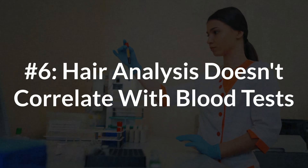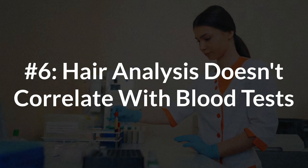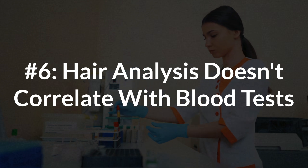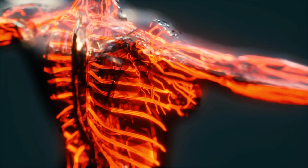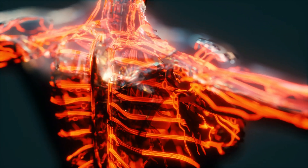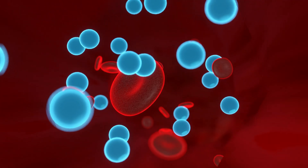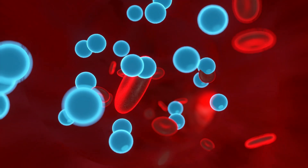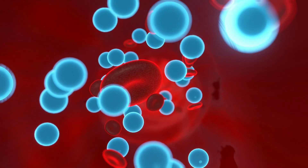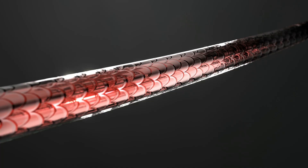The last criticism — and this happens a lot when you talk to doctors about hair analysis — is that the results don't correlate with blood tests. This is actually a feature and not a bug. What you have to understand is that hair tests and blood tests measure two different things. Blood is the transport system of our body. It reaches almost every cell and any nutrient found in it is not stored there — it's being transported around.